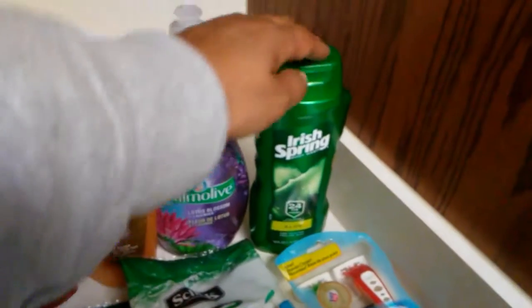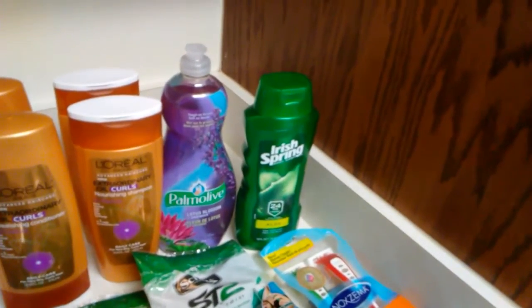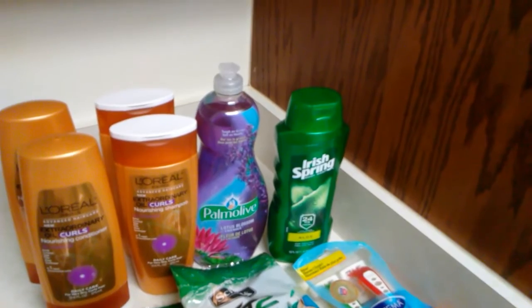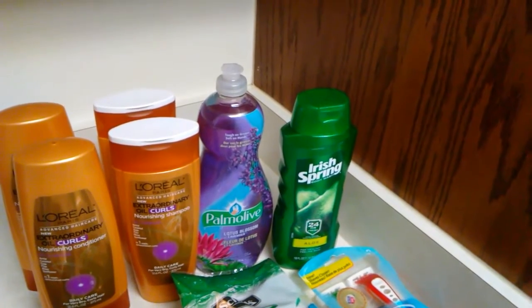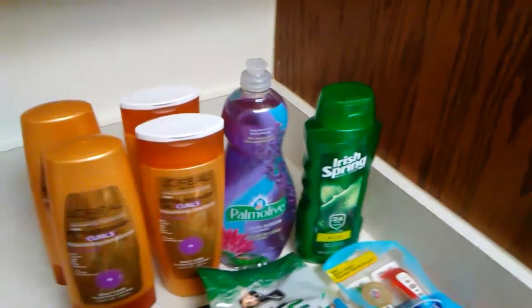I also picked this up because it was on sale — I think for $3.99. We had a $1 off coupon in this week's SmartSource, and then in the sales paper they had a $2 off Rite Aid coupon. So you can stack those two together.